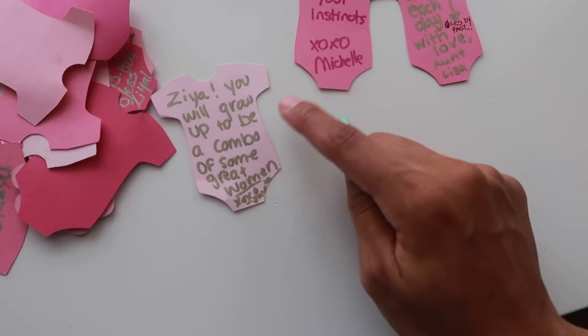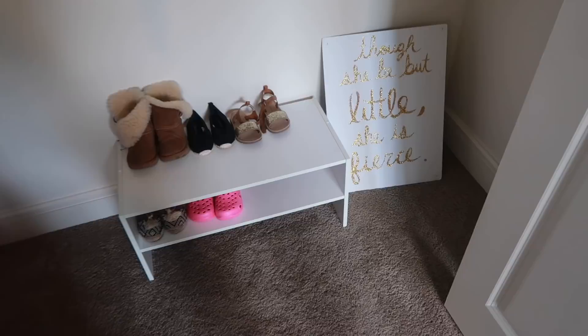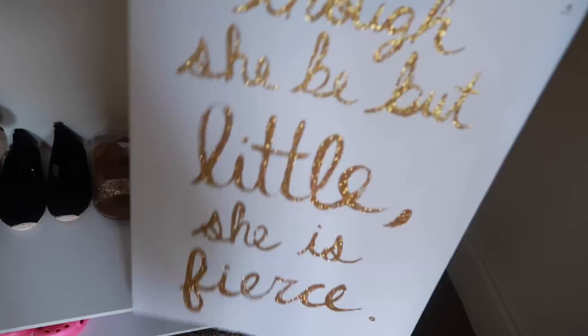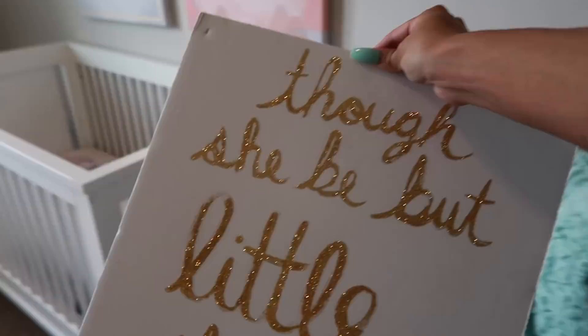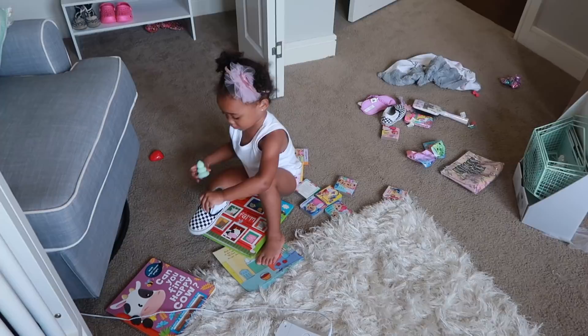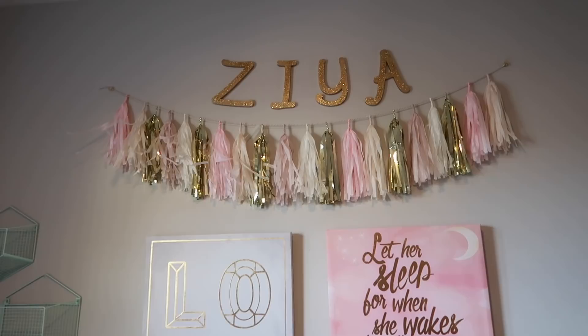Also in her closet I had this little DIY from her original nursery video — it's a little glitter sign that I painted. It says 'Though she be but little, she is fierce.' It's a little busted now because it's been through some things, so as much as it pains me I think it's time to maybe get rid of it. Meanwhile Ziya has made a big mess — the only way to keep her occupied is basically to make a mess.